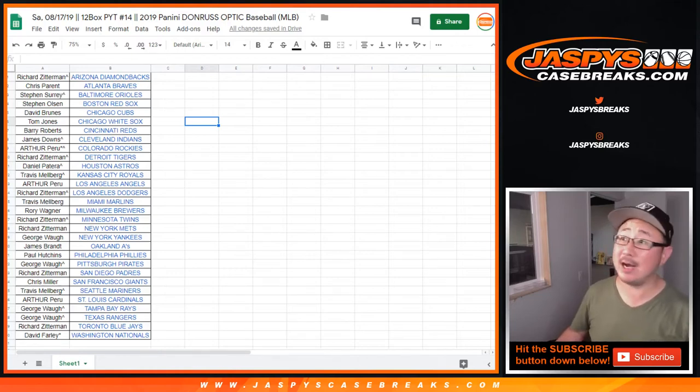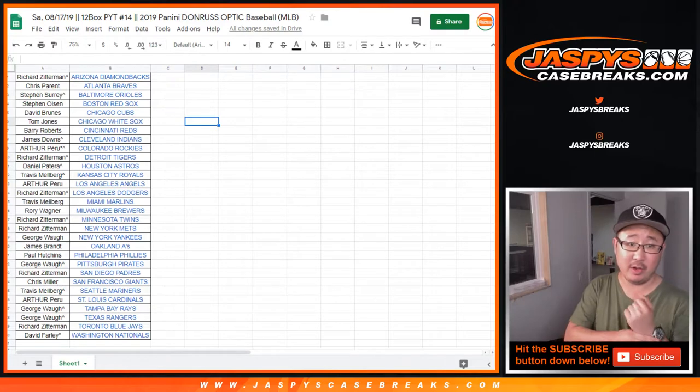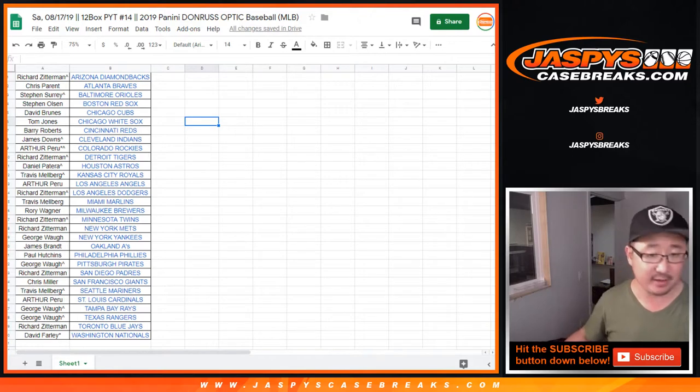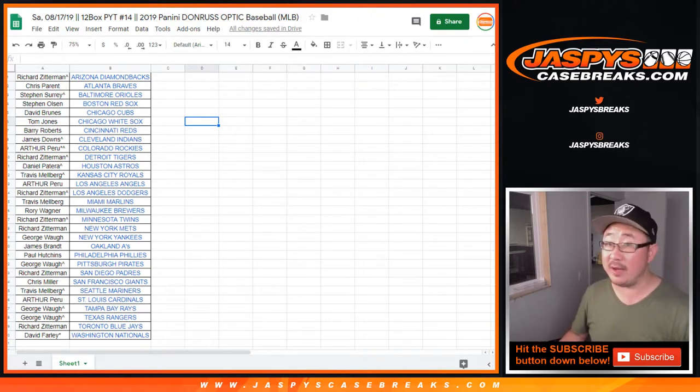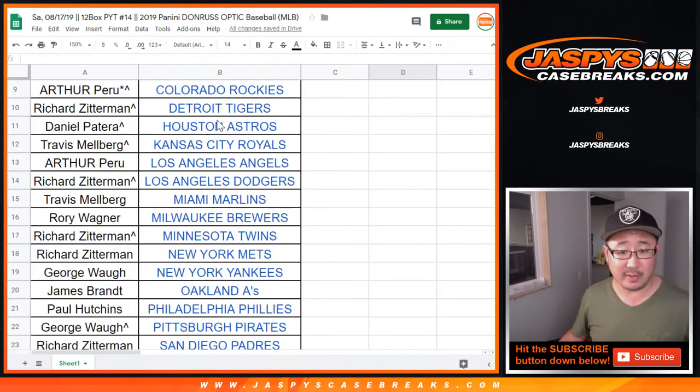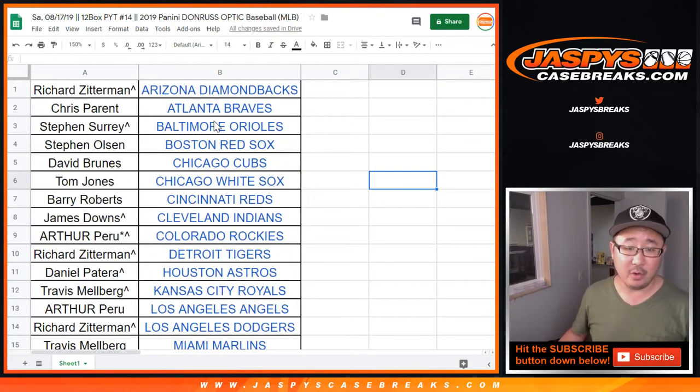Hi everyone, Joe for Jazby's CaseBreaks.com. This is a recap video for the 2019 Panini Donruss Optic Baseball, Pick Your Team number 14 on Saturday the 17th. There's the list right there — big thanks to everybody who got into it. Let me make the font a little bit larger, so there you go. These are all the people involved. Here is your recap.